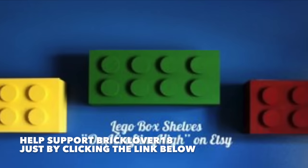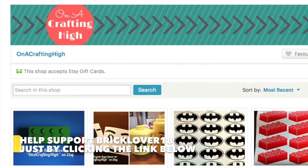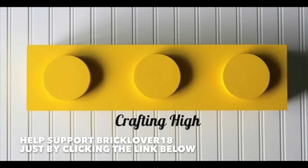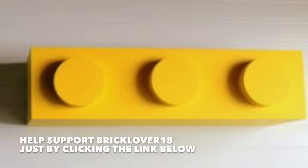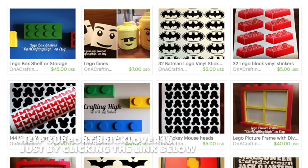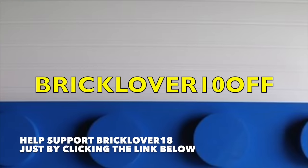Display your favorite LEGO products on these handmade LEGO shelves from On a Crafting High. These shelves come in a variety of shapes, sizes, colors, and styles so you can get them custom made to fit your LEGO needs. Visit the link below for more information and use the promo code BrickLover10off to save on your order.